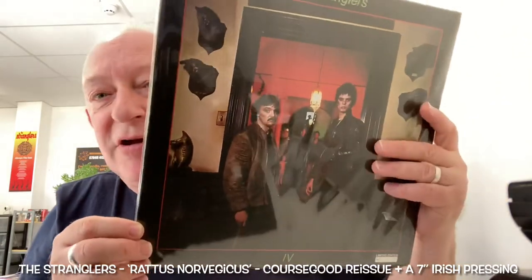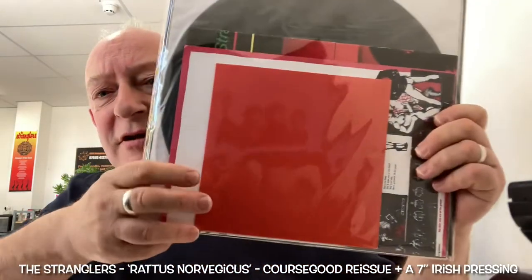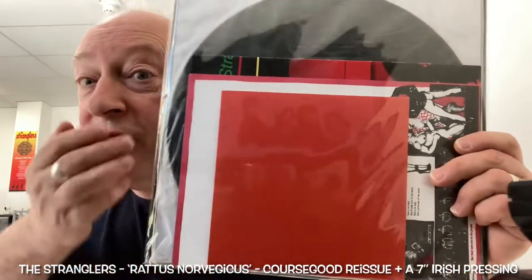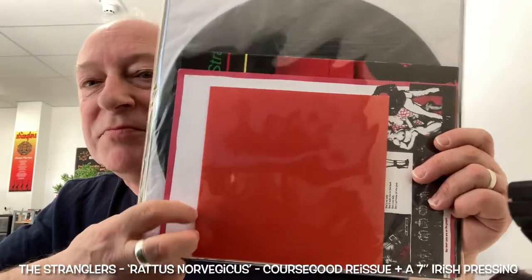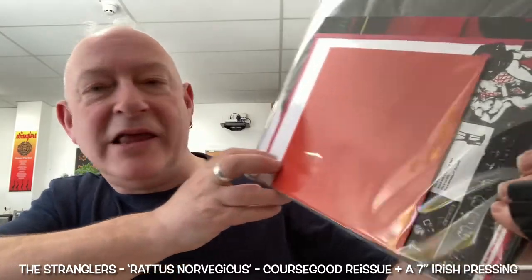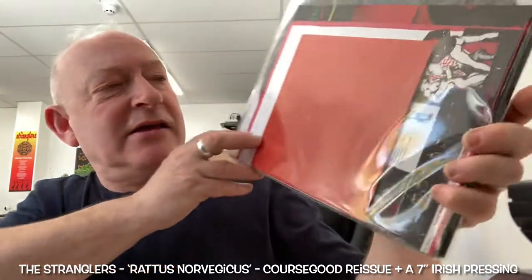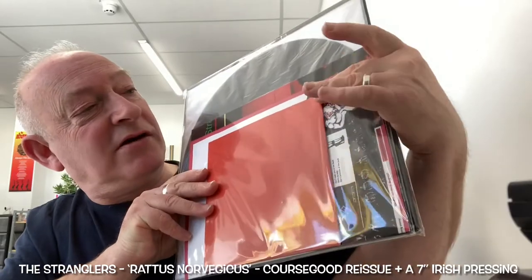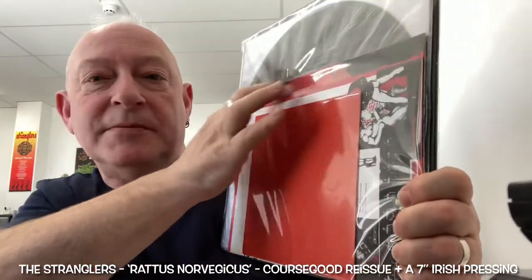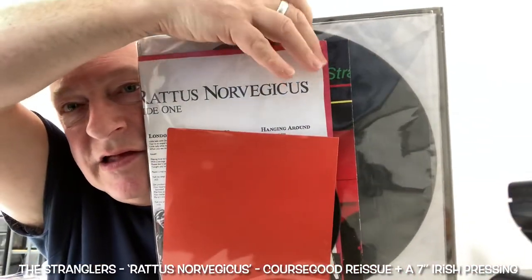The reason I can't take this out and show you all is it would be quite involved. You have a repressing of the 'Choosy Susie' / 'Peasants in the Big City' 7-inch that came originally with the album — that's in there with a repro orange sleeve. The original sleeve is a far lighter shade than this; it's not quite so red, more like an orange. It also comes with the Stranglers Information Service SIS lyric sheet for the album, sides 1 and 2. And it also comes with a repro of the poster that came with the album — it's about two foot in length, quite a big thing.